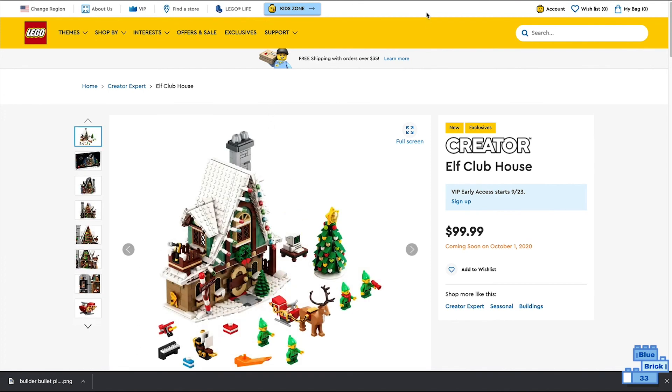So those are the pictures on LEGO.com for the set. This looks really cool, and I hope you enjoyed this video. Subscribe so you don't miss any more news videos like this. Bye!